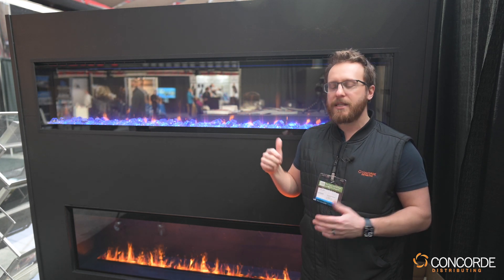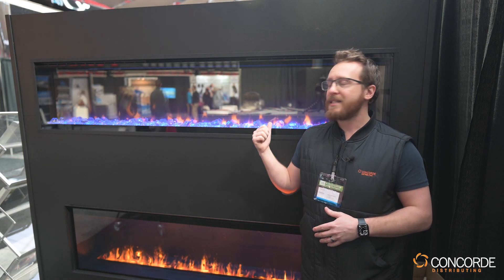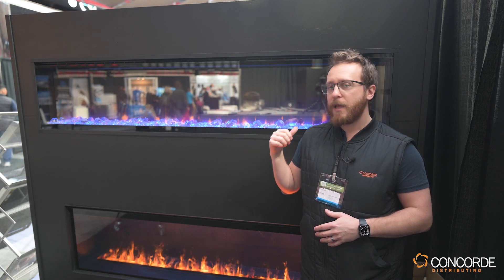There are multiple sizes: 50 inch, 60 inch, 74 up to a 100 inch fireplace, with a six inch framing depth, multiple color options, and different flame effects.